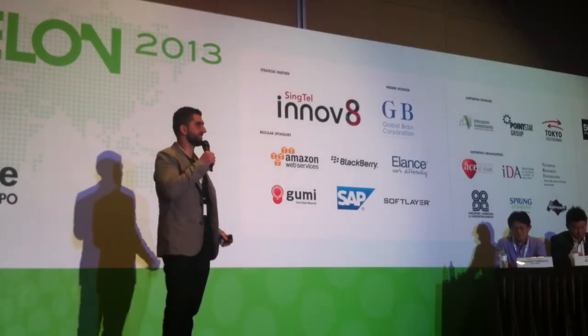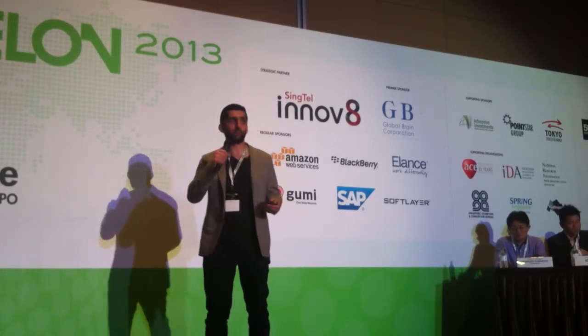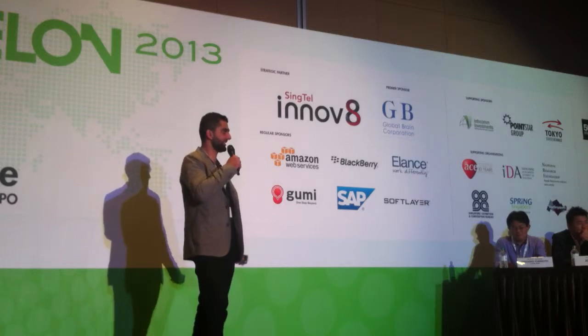MathSpace combines the mathematics textbook, the student's workbook, and the teacher's mathbook, all in a single platform that sits in the cloud.